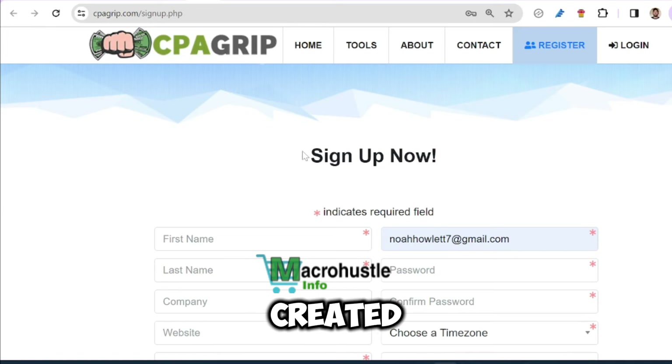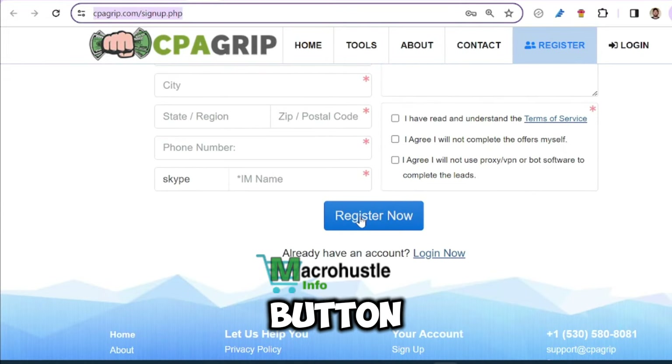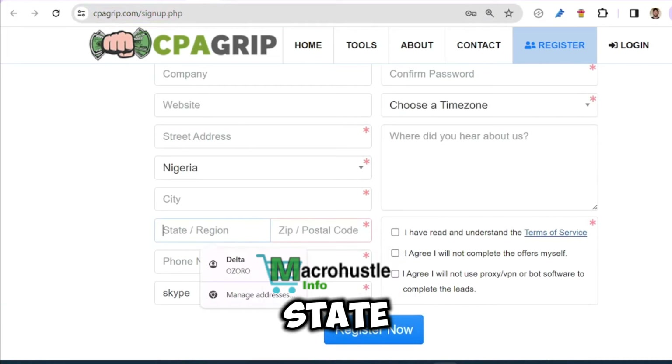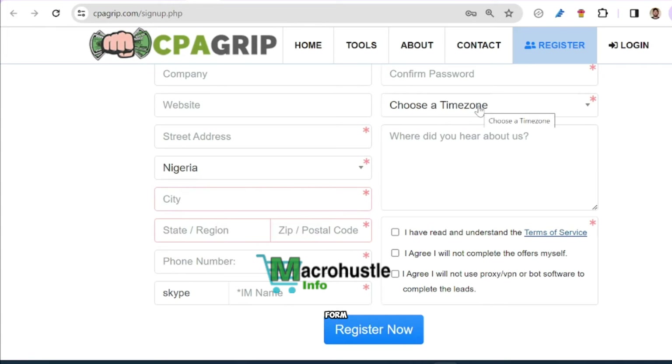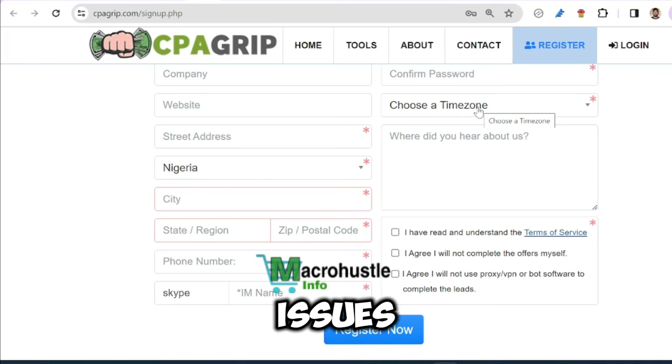If you are new and you have not created an account before, or maybe you are planning to create a brand new account, all you need to do is to click on the sign up or register button and that's going to bring you to the sign up page where you'll fill in your details. Take note of these three things: your zip code, your state or region, and the city — these are very paramount, and also the time zone.